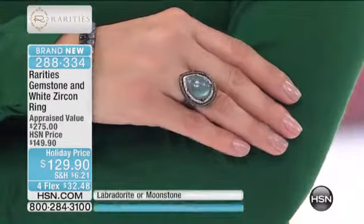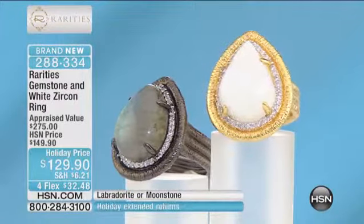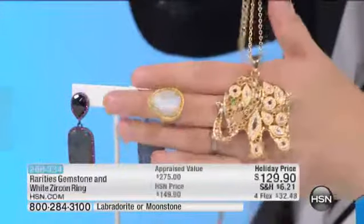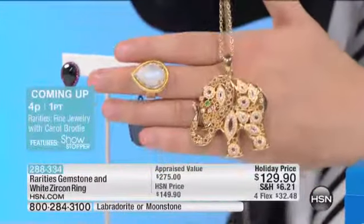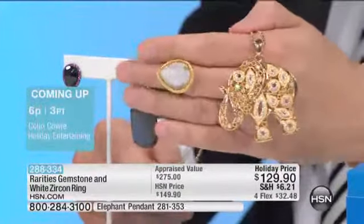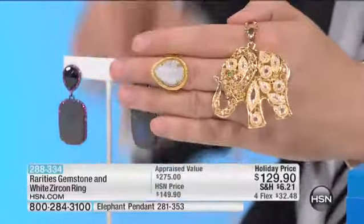We have Rainbow Moonstone and we have Rainbow Labradorite. Do you see the colors in the Labradorite? Are you understanding why this has a classification all on its own? And the beautiful Moonstone — this is also a Rainbow Moonstone. Rainbow Moonstone is the finest Moonstone because when you look at it, you see all of that shimmer, that adularescence — you see the rainbow in it. When you wear something sunny and warm and golden, play it back with some other major piece and now you have two statement pieces. 200 left of the Labradorite and about 180 left of the Moonstone, at $129 with four flex payments.